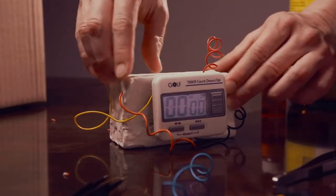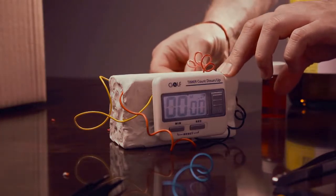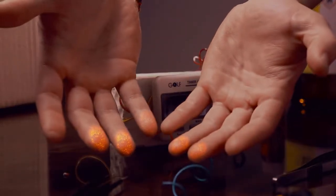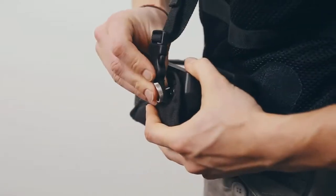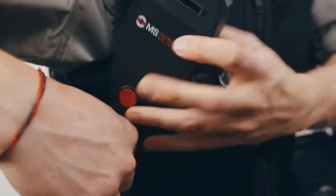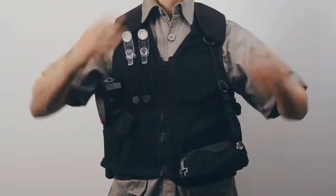Whenever explosives and narcotics are handled and transported, they always leave behind minute amounts of microscopic particles and vapors, which are then spread by touch. Today, these traces can be effectively identified anywhere with the DuoScan, the first handheld trace detector designed to identify more than 40 different explosives and narcotics within less than 7 seconds.